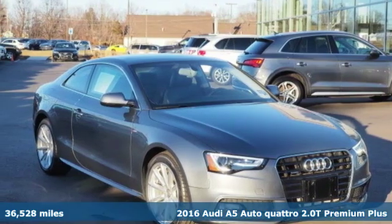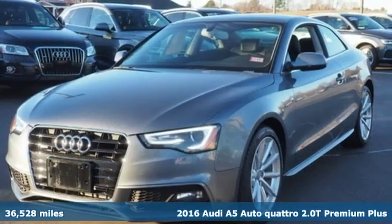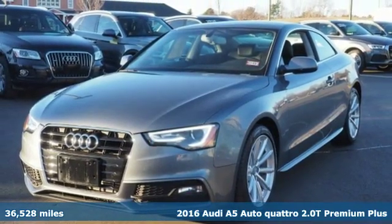Here's a 2016 Audi A5. Every double take this A5 gets is a testament to its adventurous spirit.